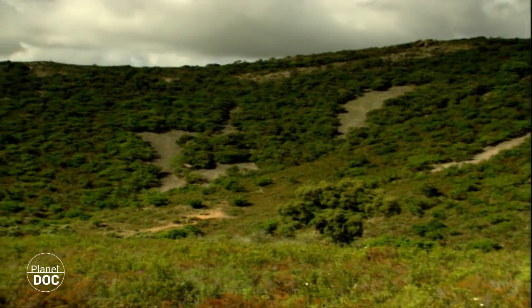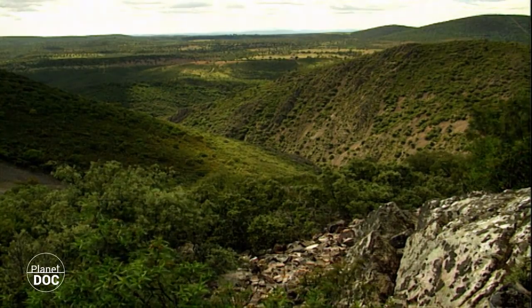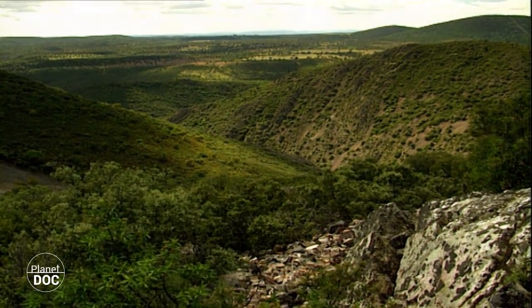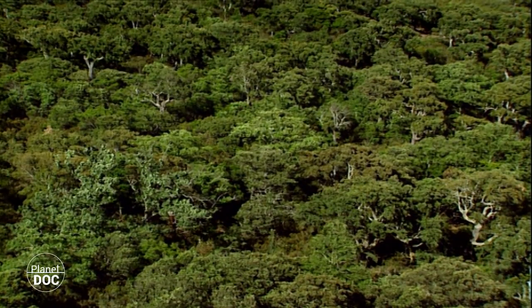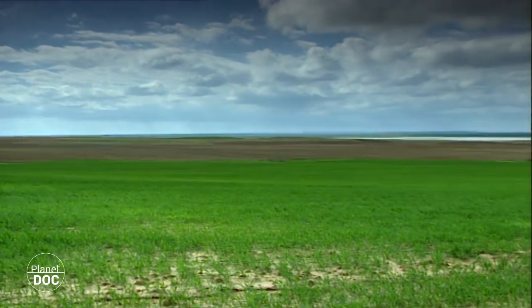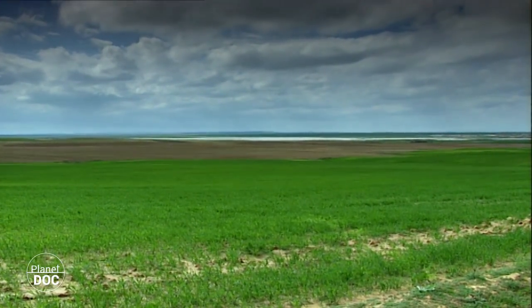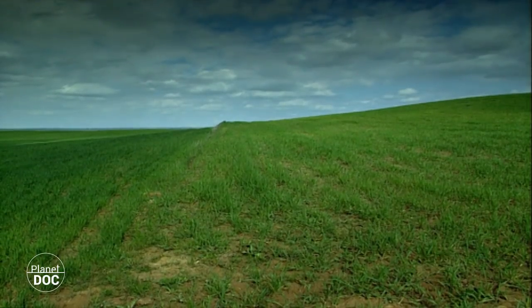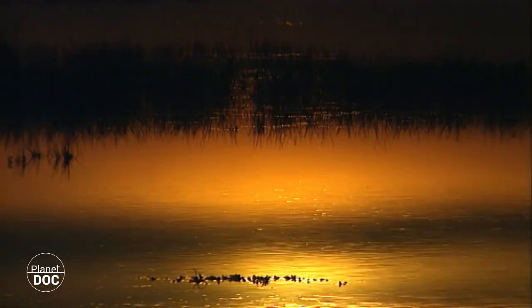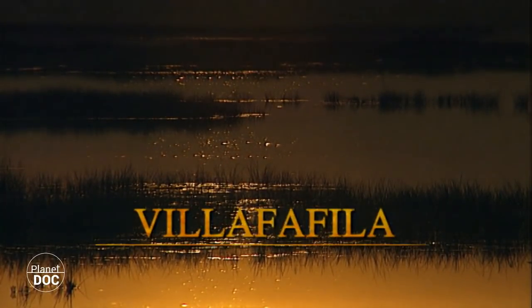In contrast to these wonderful landscapes, some of the most valuable natural areas are often quite unspectacular. Some real natural treasures are to be found hidden behind dull facades. One of these paradises is in Zamora, near the Portuguese border. Near the village of Villafafila, there are some shallow lagoons surrounded by agricultural land. They are included in the International Agreement on Protection of Wetlands, the European Union has declared them a special protection area, and the Spanish government has classified them as a nature reserve.